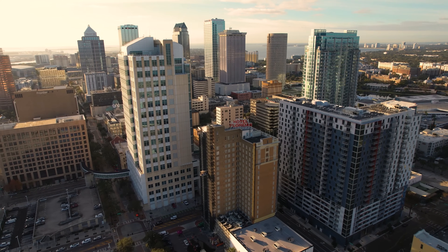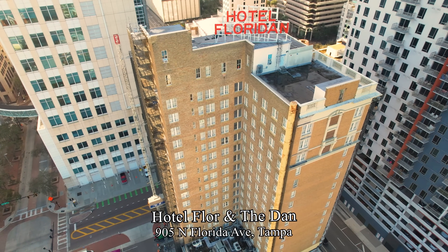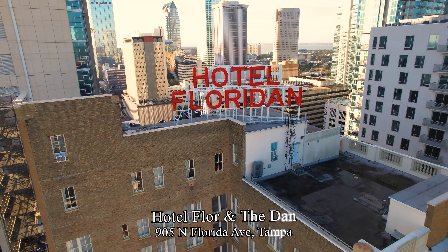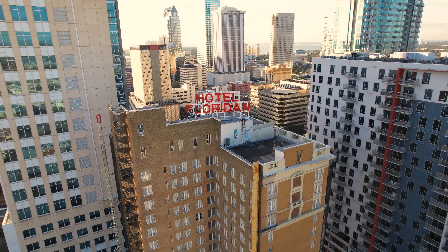The Floridian Hotel was Tampa's very first skyscraper, built in 1927. It is being renovated back to its original old-world charm and is now Hotel Flor, with a Roaring Twenties themed restaurant and bar on the first floor called The Dan.